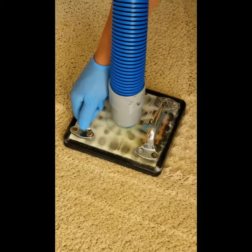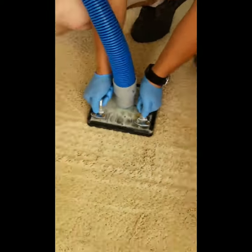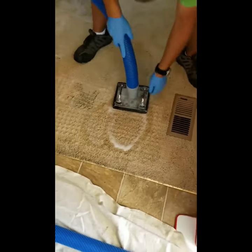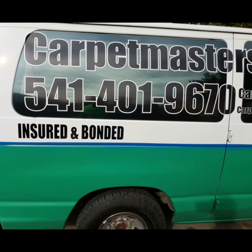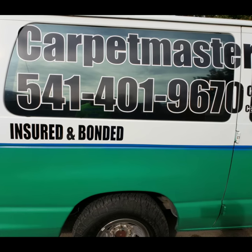We have already treated this area with an enzyme-based cleaner. We will then extract it with a subsurface extraction tool and then thoroughly rinse the area. Now we are thoroughly rinsing.